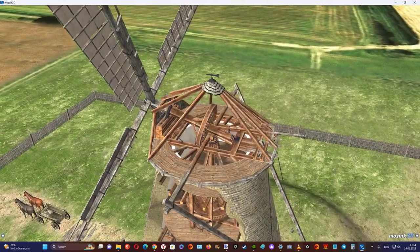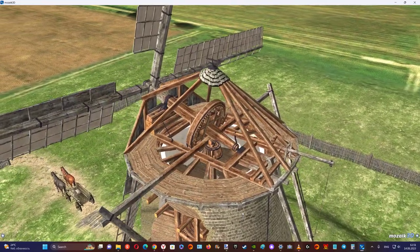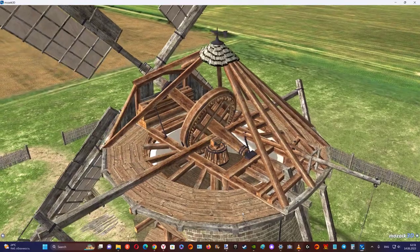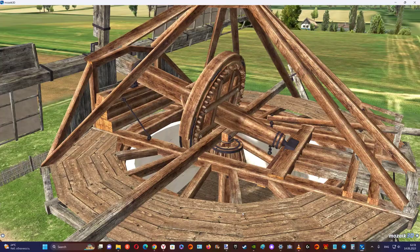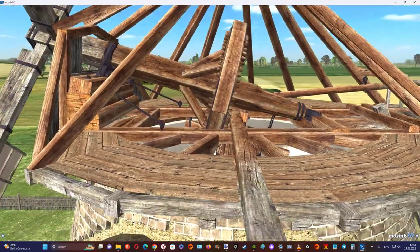The cap housed the brake wheel, one of the most important components of the mechanism. The aerodynamic force that arose on the sails was converted into the rotary motion of the wind shaft. The brake wheel, connected to the wind shaft, transmitted its rotation to the upright shaft.